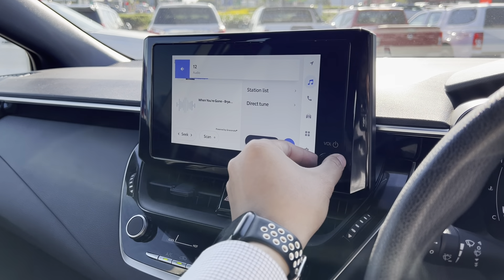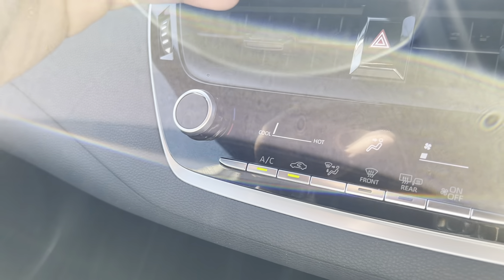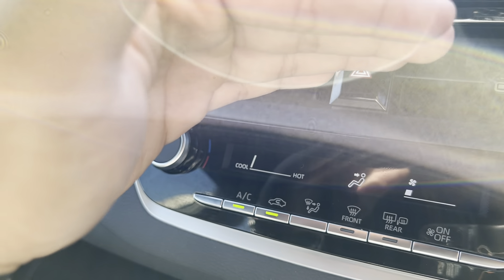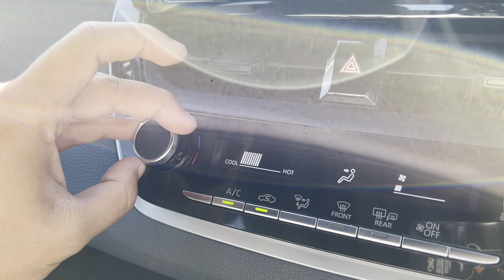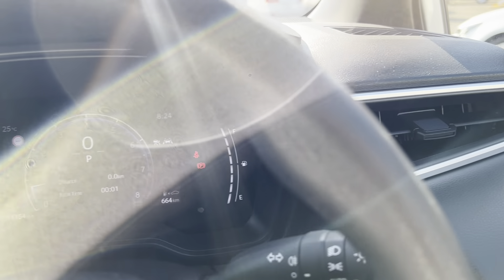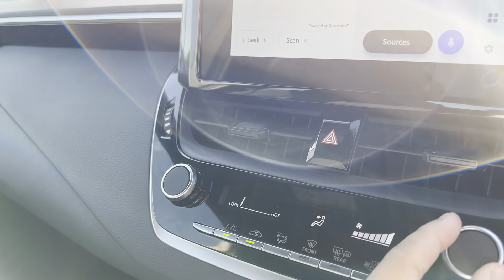We'll turn that down for the sake of this video. Aircon controls here — as you know with Corollas, they're very, very simple and easy to use. We've kept it on the coolest temperature as it's very hot up here in Cairns. We'll blast the aircon so you can have a listen — very, very strong and powerful with the aircon.